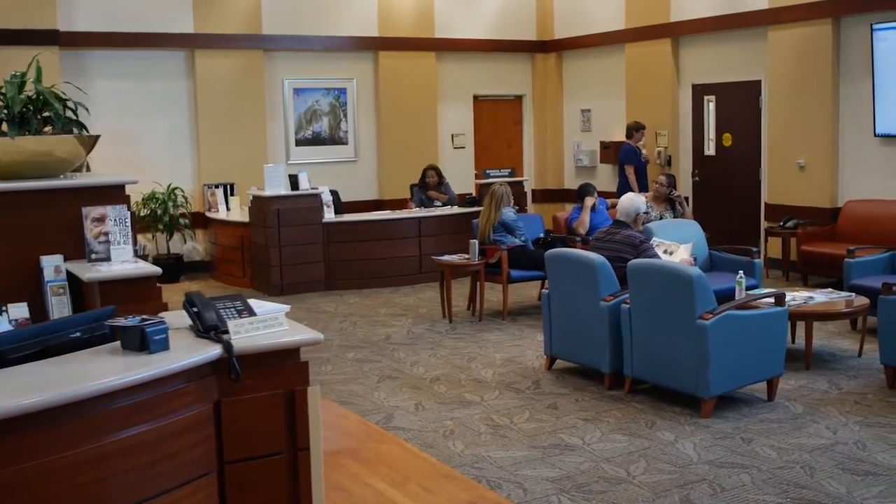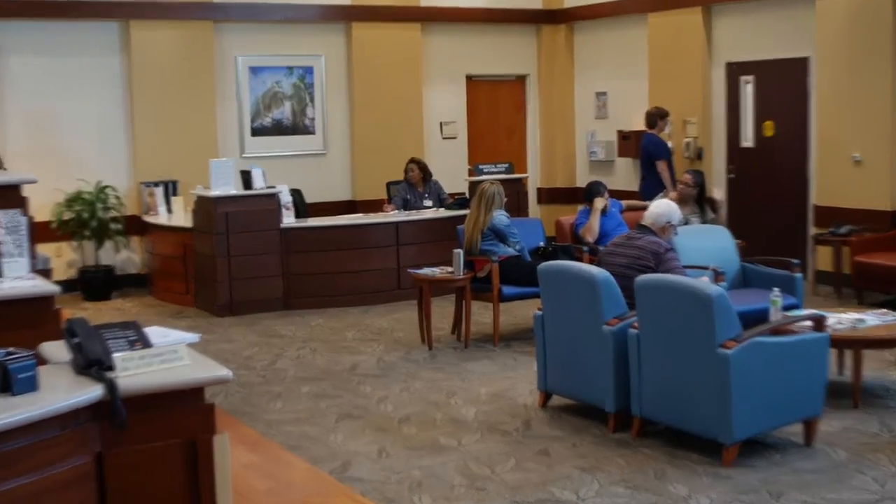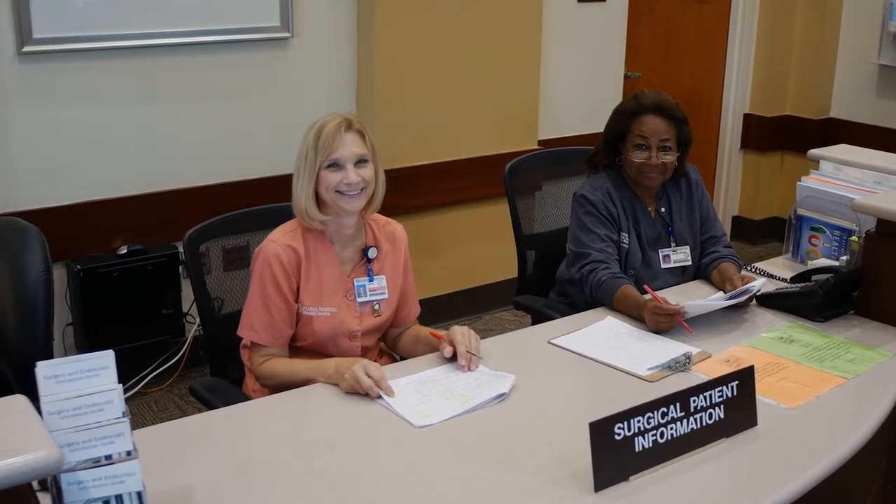Once you check in at the information desk, you will be directed to the surgery check-in desk. We hope this video has been a helpful guide to prepare you to navigate our campus as we continue to expand our facilities.